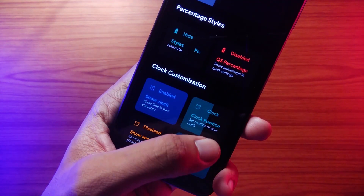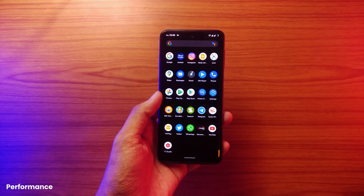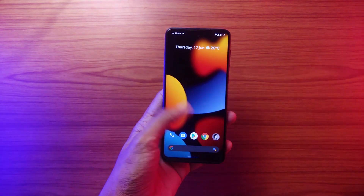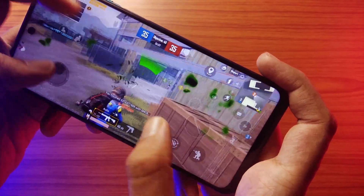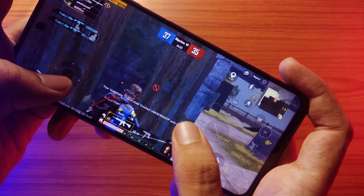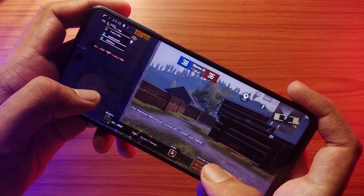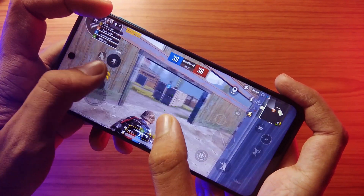The customization features are quite common — we have the usual quick settings, status bar, and app customization like any other ROM. In terms of performance, it's not that bad. I haven't faced many app crashes, the UI feels smooth most of the time, and RAM management is pretty decent. I do face some random reboots once in a while, but that's expected for an early build. I also tried out BGMI — Battlegrounds Mobile India — and in my short experience it stays above 35 fps most of the time. Let me know if you want a dedicated gaming test.